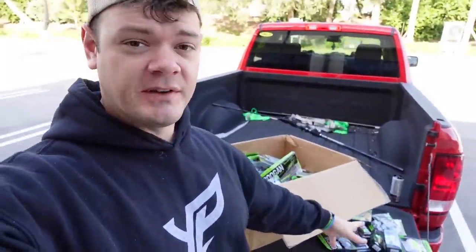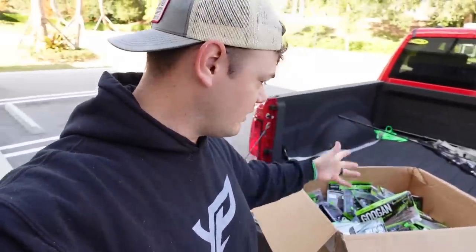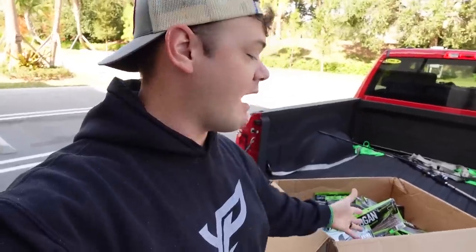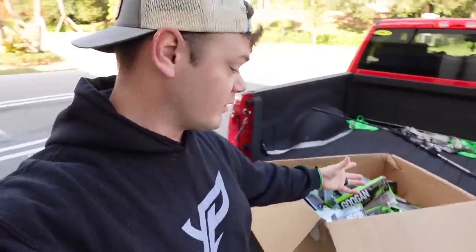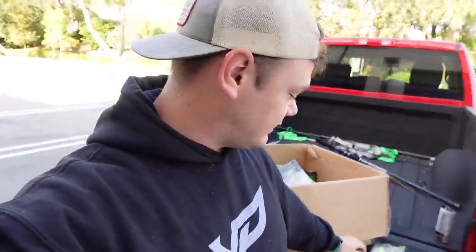We've got a whole bunch of fishing lures picked out for today's video and a giant box full of Googan baits, but it would take an hour to go over every single one. So we're going to skip the rest and get to fishing because I am itching to put these clickbaits to the test — I've never fished them before and I want to see what they're capable of. Let's strap the GoPro on and get to fishing.